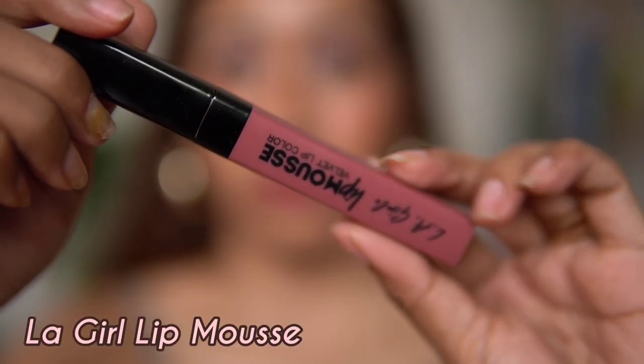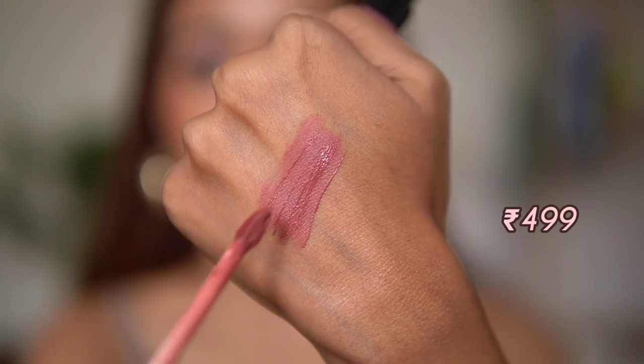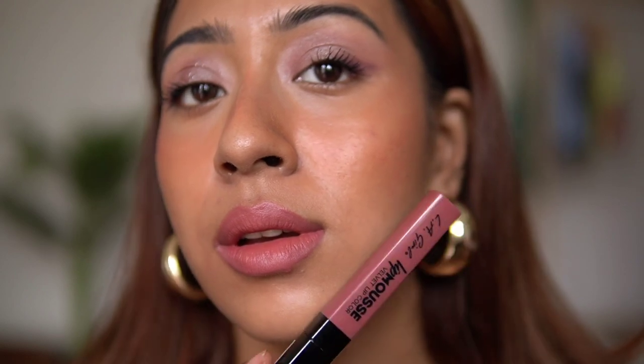The next lipstick is from LA Girl — the LA Girl Lip Mousse Velvet Lip Color in the shade Low Key. I like to wear this with brown-toned lip liners, as alone it can sometimes wash me out. If you have a light skin tone, this will suit you really nicely. The formulation is exactly as it says — a mousse lipstick that is super velvety, not a matte lipstick, and very comfortable on the lips.